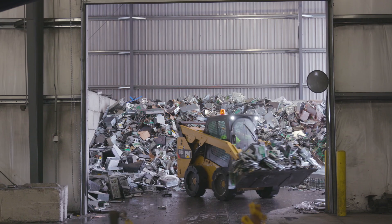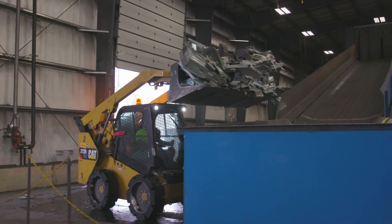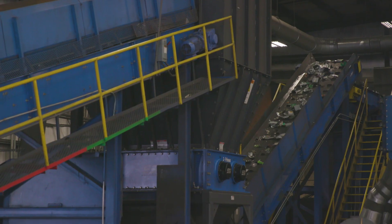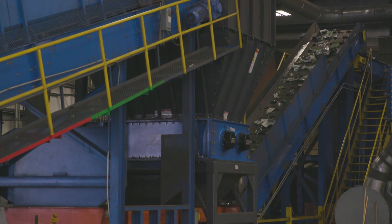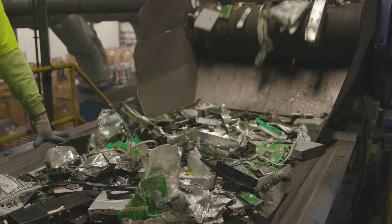When material arrives at our facility, if it's not fixable, if it needs to be destroyed, it ends up in the recycling stream, which is the shredder line. Right now about 90% of our product is actually shredded and is going through the recycling stream.